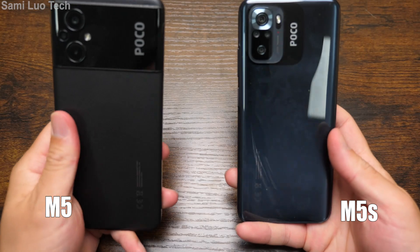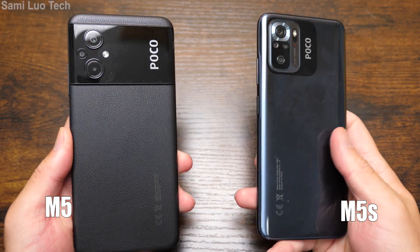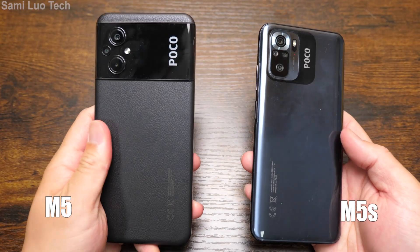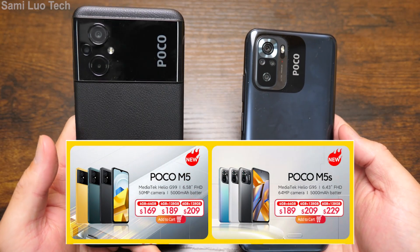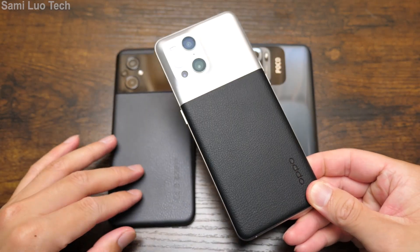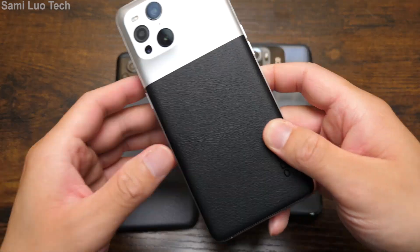To be honest, the first time I saw the M5 with this leather back versus the glossy but easy-to-get-fingerprints M5S, I thought, holy smoke, this M5 must be more expensive — it feels so good and makes you look so rich. But actually the M5 is like $20 cheaper. What kind of phone has that kind of good leather finish except for high-end phones? Like this OPPO — it feels good, and the M5 feels good as well.